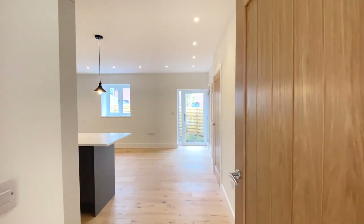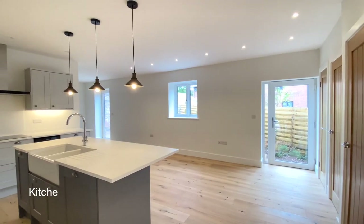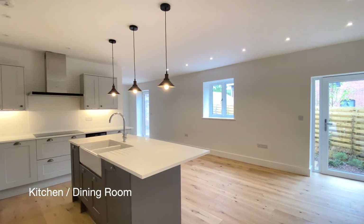Carrying on through to the kitchen dining room. The kitchen benefits from this wonderful central island, as well as a range of integrated appliances.